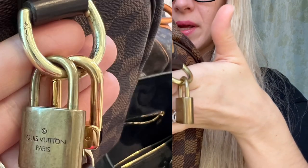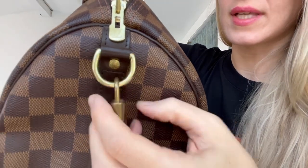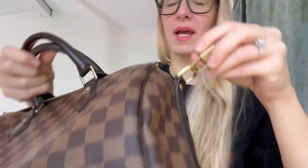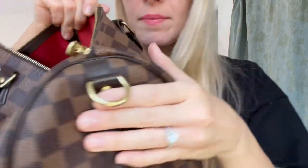There's actual chipping on the hardware of this bag, which is unfortunate, but I hear it's very common — especially with some of the newer bags. Mine is from 2019. This side isn't as bad as the other side; having the lock on one side has made it worse there.